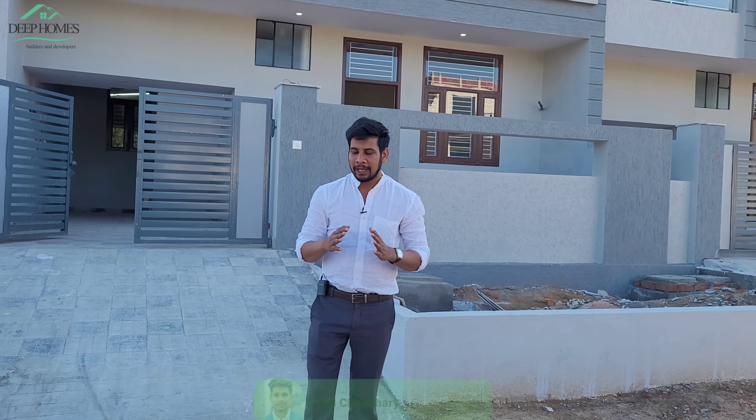Hello friends, I am Sunil Deephom Jepur, welcome to this new video. Today I have created a very large size 4BHK property for you.